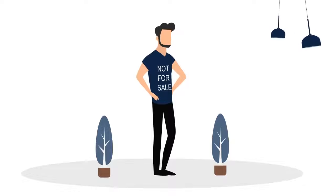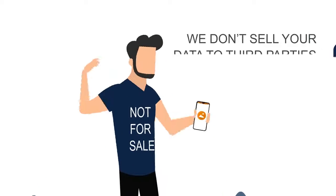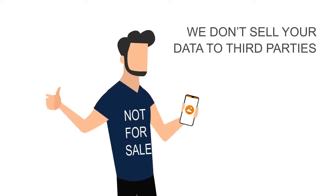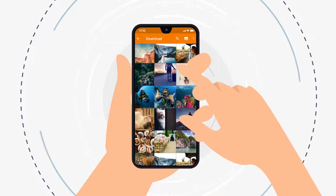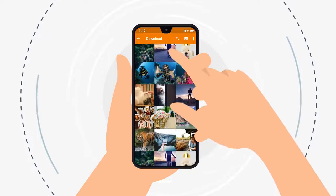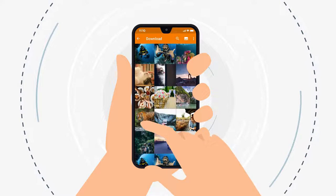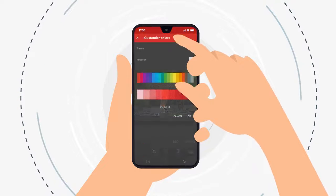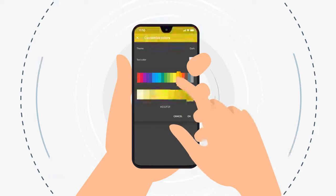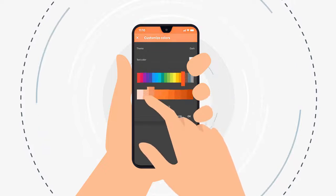We make our money by delivering you the best premium gallery app available, not by selling your data to third parties. Simple Gallery Pro offers an amazingly intuitive user experience that even non-techie people find easy to use. It comes packed with simple yet powerful features to organize and edit your photos. The interface is highly customizable, both in terms of colors and functionality.